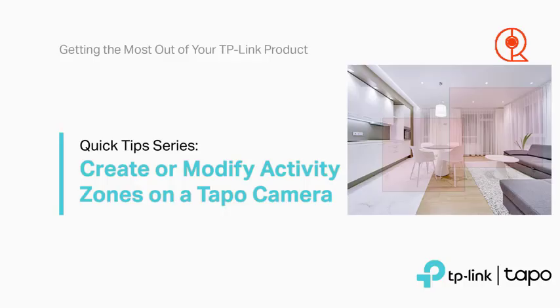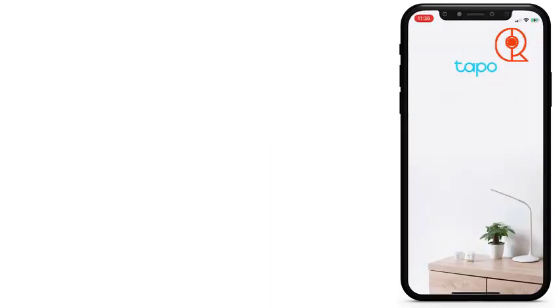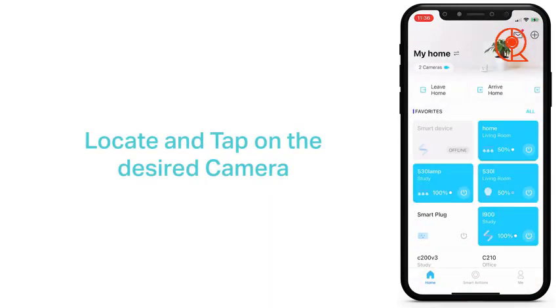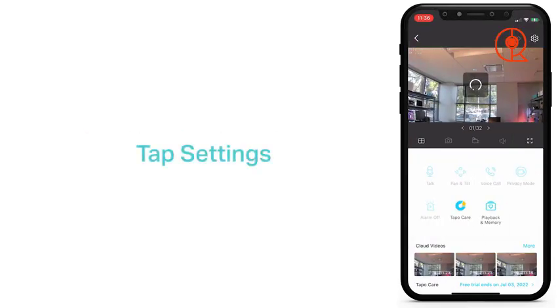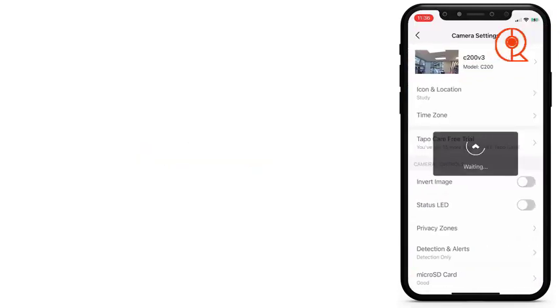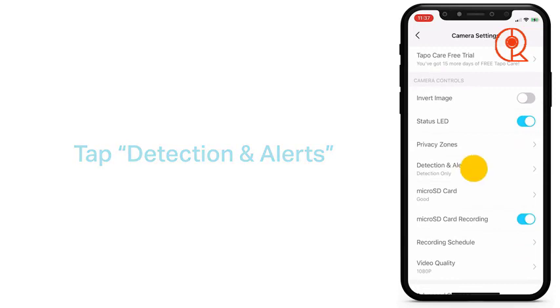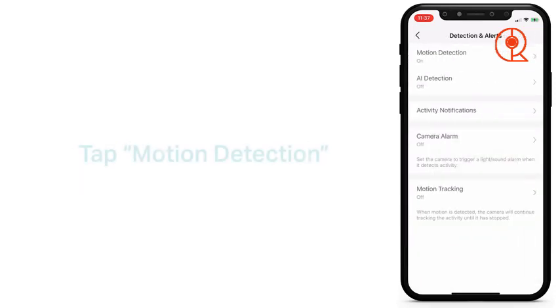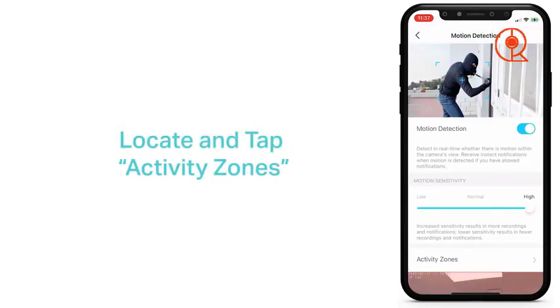Whether it's monitoring your living room, bedroom, or nursery, you can rely on the TP-Link Tapo C210 to provide crystal-clear surveillance. In addition to its impressive video quality, the TP-Link Tapo C210 offers robust motion detection capabilities. Equipped with advanced sensors, the camera can detect motion within its field of view and send real-time alerts to your smartphone. Whether it's an unexpected visitor or a potential intruder, you'll be notified immediately, allowing you to take action swiftly.